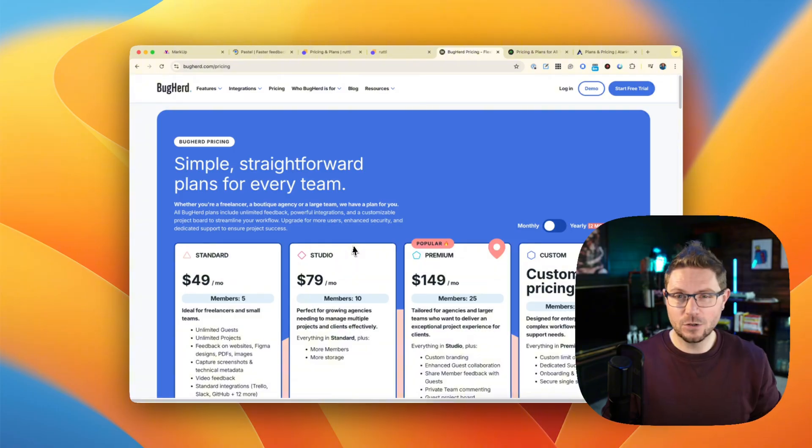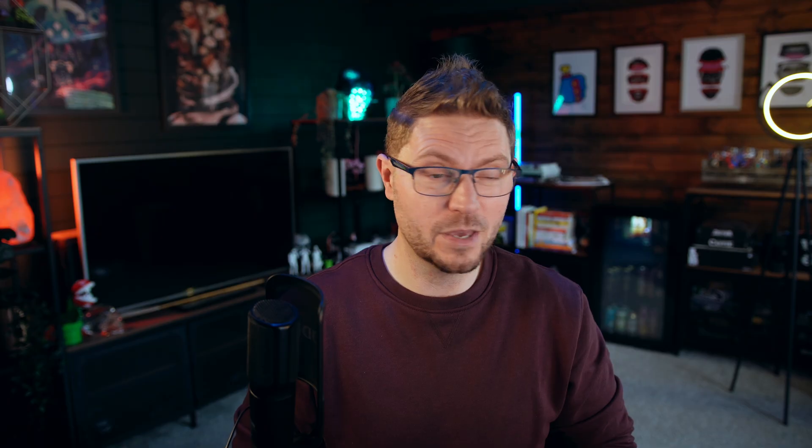Bugherd — I really struggled to get off the ground. It required a Chrome plugin to use, or for you to put code directly into the header or footer of every website you're going to use it on. The whole experience was frustrating and I could never really get it working. And considering it starts at $49 a month, I just wasn't motivated to carry on, because I'd rather pay the extra $30 a month to get back to Markup.